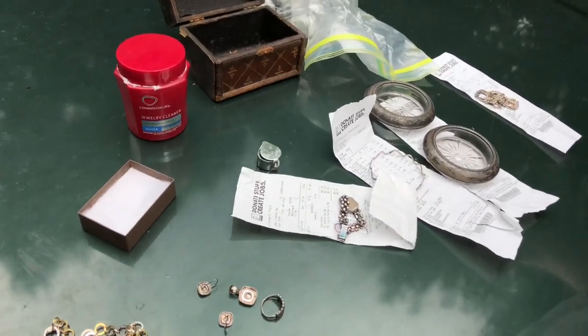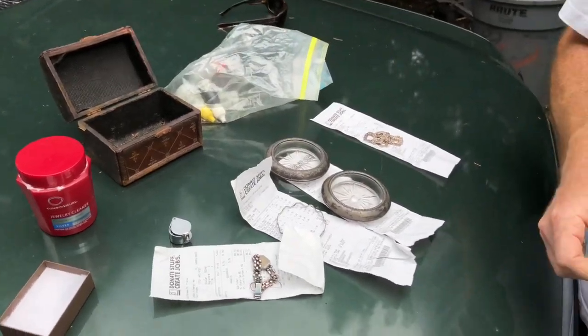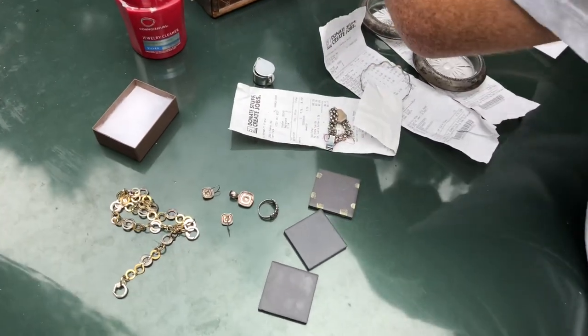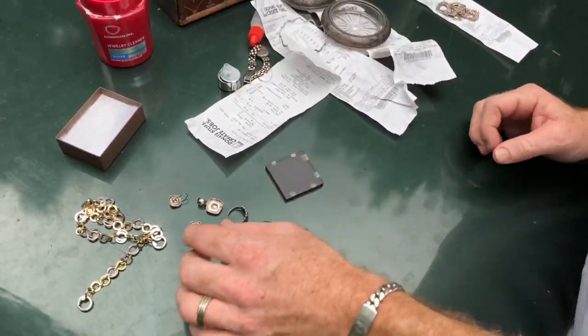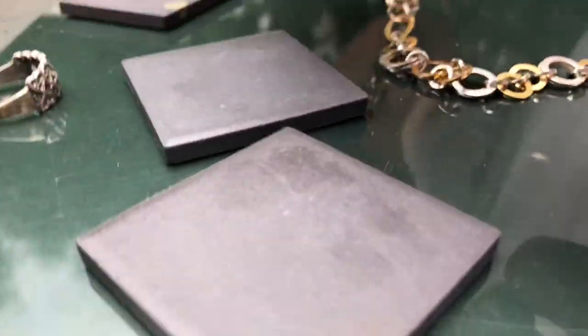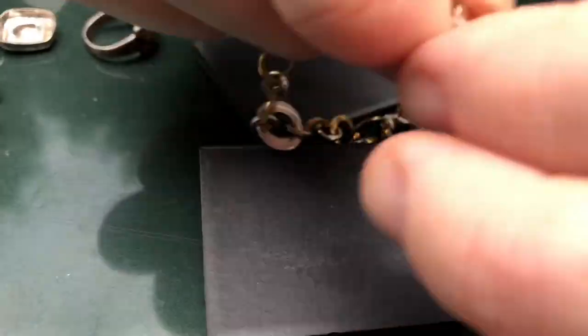This is amazing — God is blessing me. I'm going to test this stuff. The way to test it is you get 18-karat gold acid, and you need to scratch the metal kind of deep. Let's see what happens. This may be what gold buyers don't want you to know — how to test your own stuff.